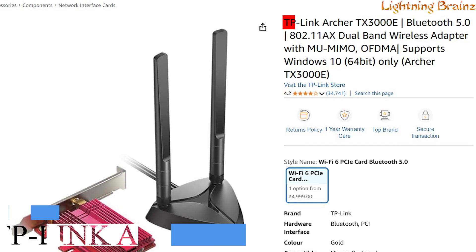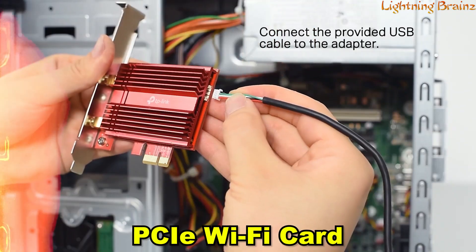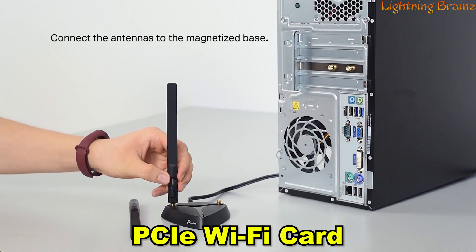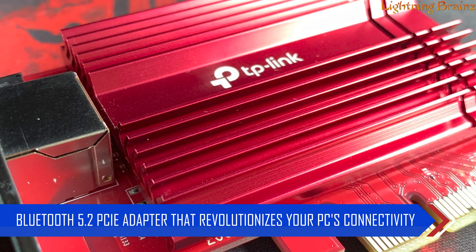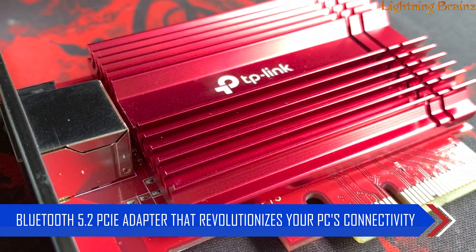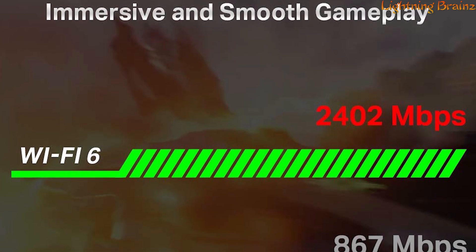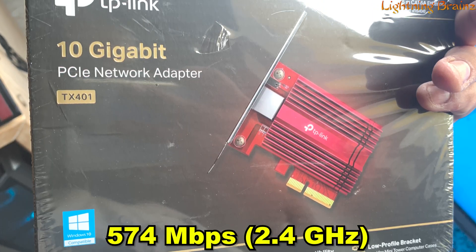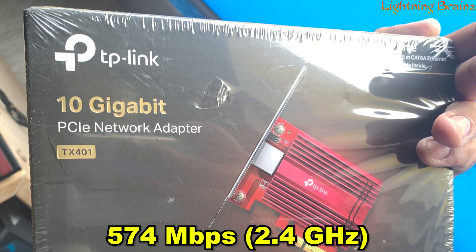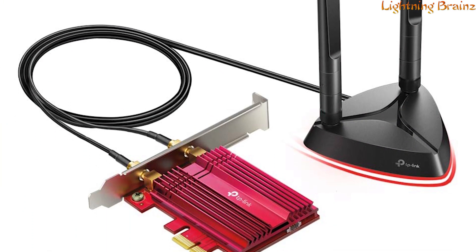Number 6: TP-Link Archer TX3000E. The TP-Link Archer TX3000E PCIe Wi-Fi card is a cutting-edge AX3000 Wi-Fi 6 Bluetooth 5.2 PCIe adapter that revolutionizes your PC's connectivity. With unrivaled Wi-Fi 6 speeds reaching up to 2,402 Mbps on the 5 GHz band plus 574 Mbps on the 2.4 GHz band, this adapter breaks the gigabit barrier, providing a smoother online experience.